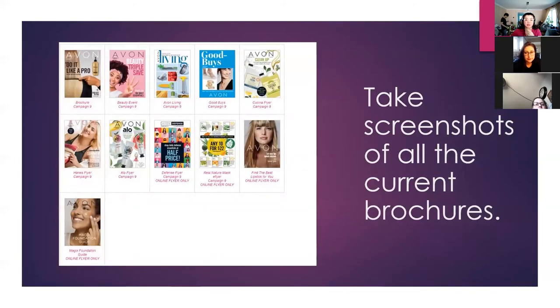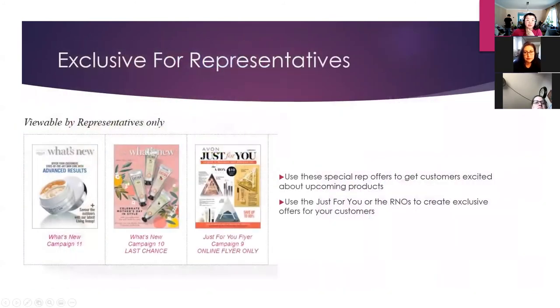I always encourage you guys to take a screenshot of all of the current brochures. You'll notice there is the 10 for $22 mask — this is a new mask line called Real Nature. I didn't even hear Avon talk about it at all, so that's going to be really exciting. We also have a bunch of face masks at half price, and there is a bulk buy option where you can get a package of 10 face masks for a really good price. Also the Wonder Brow flyer — this one is exclusive to Avon representatives, so screenshot that too.